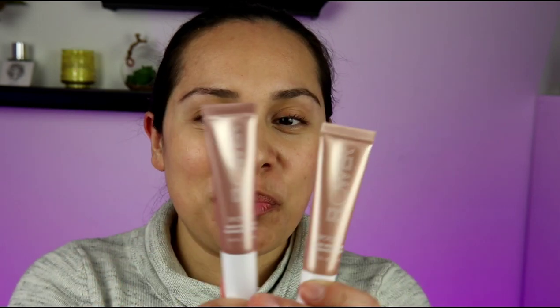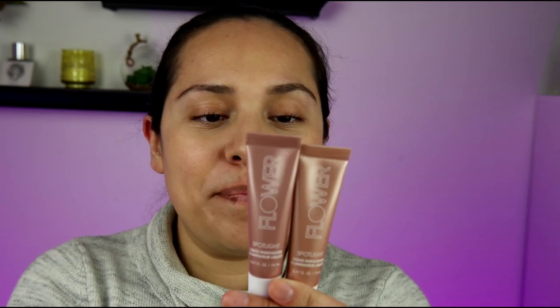They recently launched what's called their Spotlight Liquid Highlighter, which — I don't know about you — but that name sounds an awful lot familiar to another product. So here are the two products. They launched in three shades. I got two out of the three. I'm going to give you quick details, swatch them, try them on, and compare to Charlotte Tilbury's Beauty Light Wand in Spotlight. So definitely hang around and let's get started.